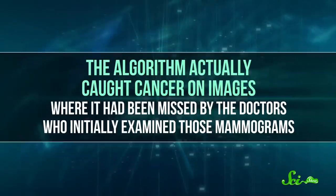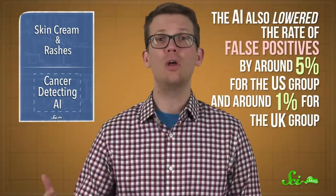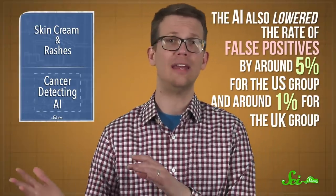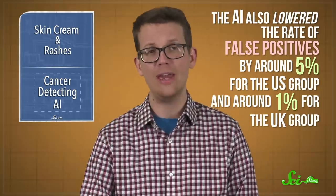The algorithm actually caught cancer on images where it had been missed by the doctors who initially examined those mammograms — that would be a false negative, when we're saying the thing isn't there but it actually is. It reduced false negatives by 9.4% for the US data set and 2.7% for the UK data set. UK doctors always get a second opinion, which might help explain the difference. This is very good because doctors can miss up to one in every five cases of breast cancer, so even a few percentage points could be helpful. The AI also lowered the rate of false positives — where it looks like cancer is there but it actually isn't — by around 5% for the US group and around 1% for the UK group.